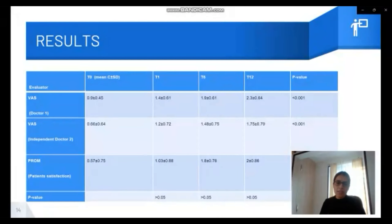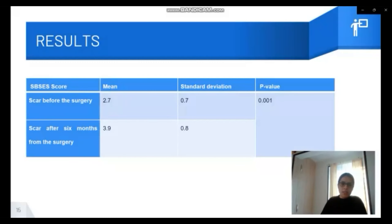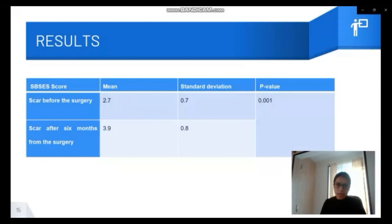This table shows the combined results of VAS score and the patient-reported outcome measure. The results indicate improvement in patient satisfaction. Considering the VAS score, a consistent improvement in the patient's perception of their nasal appearance was determined. Regarding SPSES, a significant improvement was also seen after the intervention.